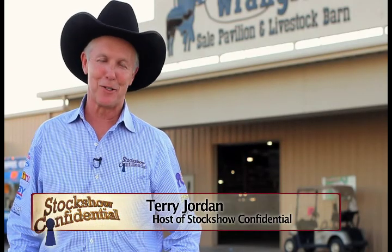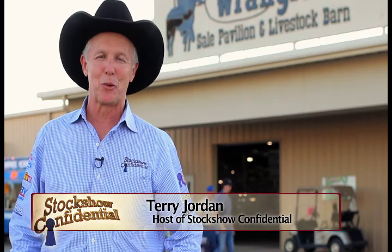Well howdy everybody and welcome to another edition of Stock Show Confidential. I'm Terry Jordan. This week we're in San Angelo, Texas for one of the toughest goat shows anywhere in the country.